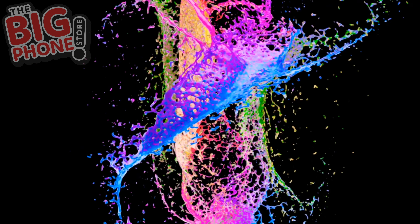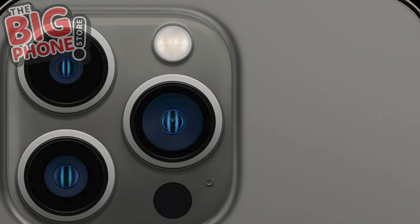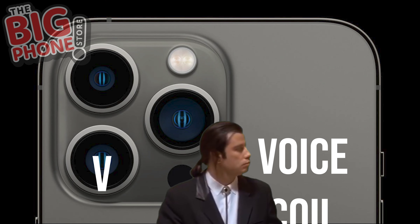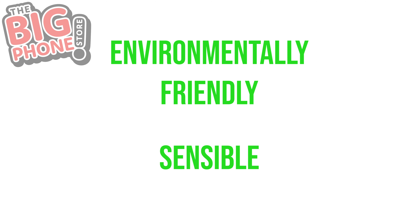Terbium helps your phone produce rich, vibrant colors on your screen. Outside of that, it helps improve the safety of medical x-rays by allowing the same quality image to be produced with a much shorter exposure time. Neodymium in your phone is used for your smartphone camera's voice coil motors, or VCM, which helps your camera focus and stabilize. Outside of your phone, neodymium is used to help with eye surgery and the treatment of skin cancers. We need to protect our natural resources and switch to more environmentally friendly and sensible options.